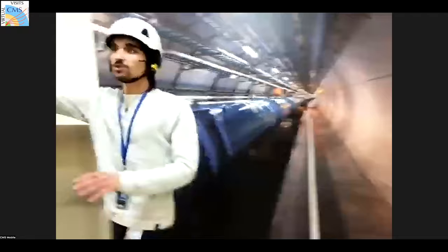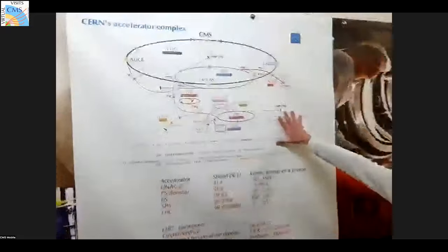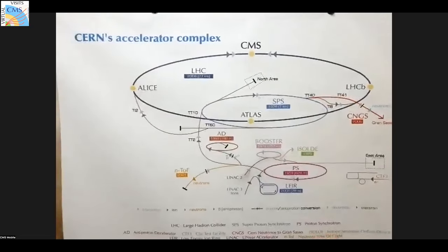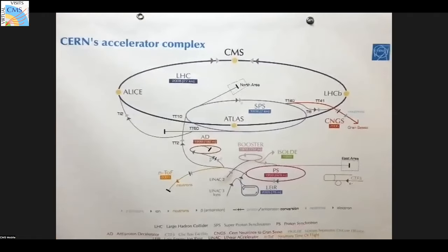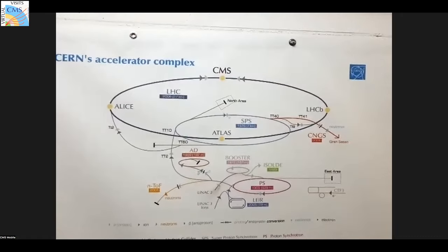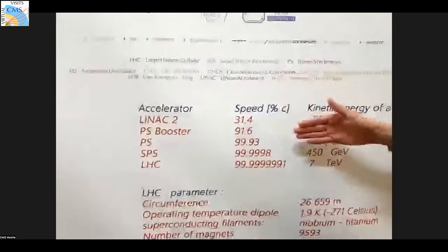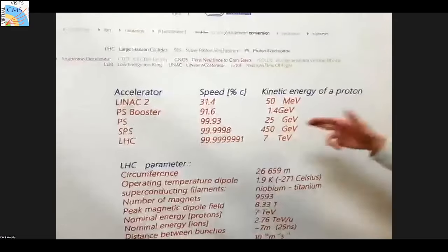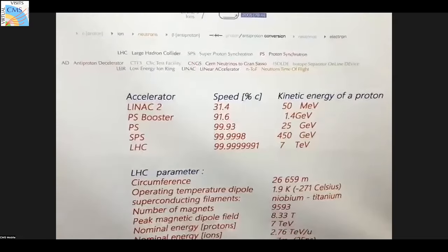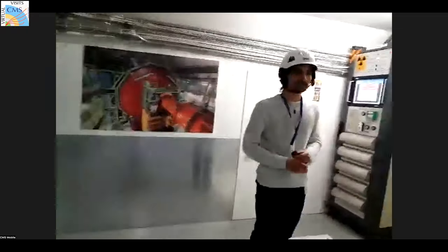Here is the accelerator complex at CERN. Before the LHC we had the SPS, before that the PS, and before that the booster. At each accelerator, particles increase in speed and energy. The SPS stands for Super Proton Synchrotron. Right now we're doing collisions at 14 TeV. Our next stop will be the UXC.